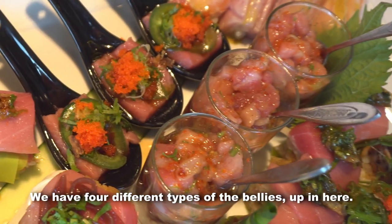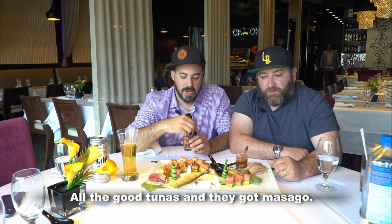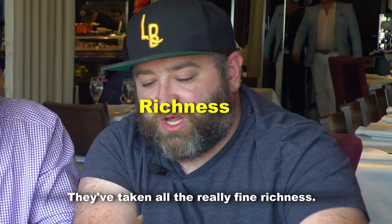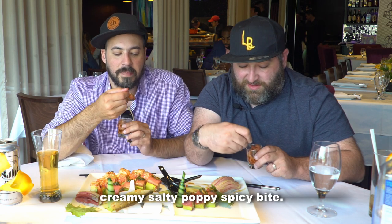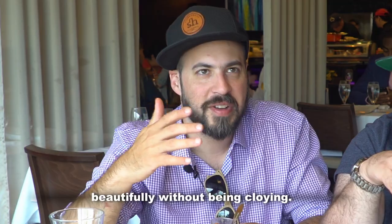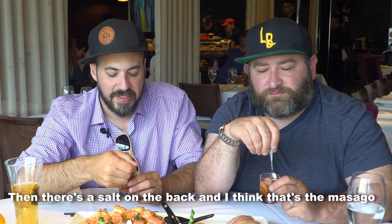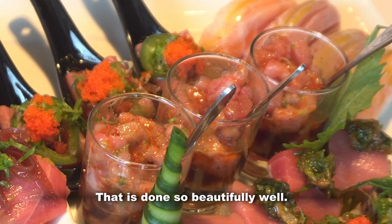This place has the best of the best of the best. We have four different types of the bellies here, all the really good tunas, and they've got the masago. They're taking all the really fine richness and just throwing it together, making sure you get that creamy, salty, poppy, spicy bite. The dressing is just thick enough to hold it all together beautifully without being cloying. And then there's a salt on the back — I think that's the masago just popping on the back. That is done so beautifully well.